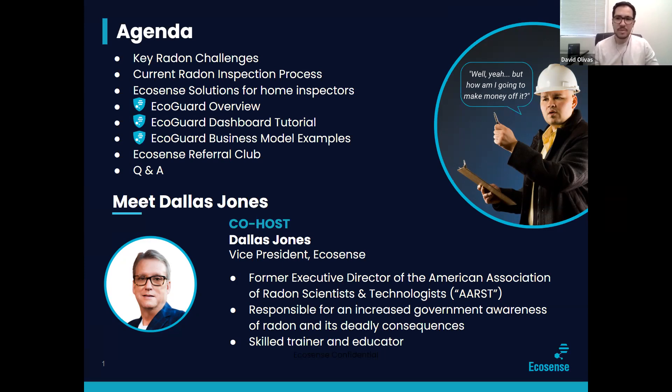This is Dallas Jones. He is our current vice president here at EcoSense. He was the former executive director of the American Association of Radon Scientists and Technologists — ARST. He is responsible for increased government awareness of radon and its deadly consequences, as well as being a skilled trainer and educator. Dallas: I'm just glad to be here. I'm really excited about the technology that EcoSense brings to the industry. So glad to be a part of the team.